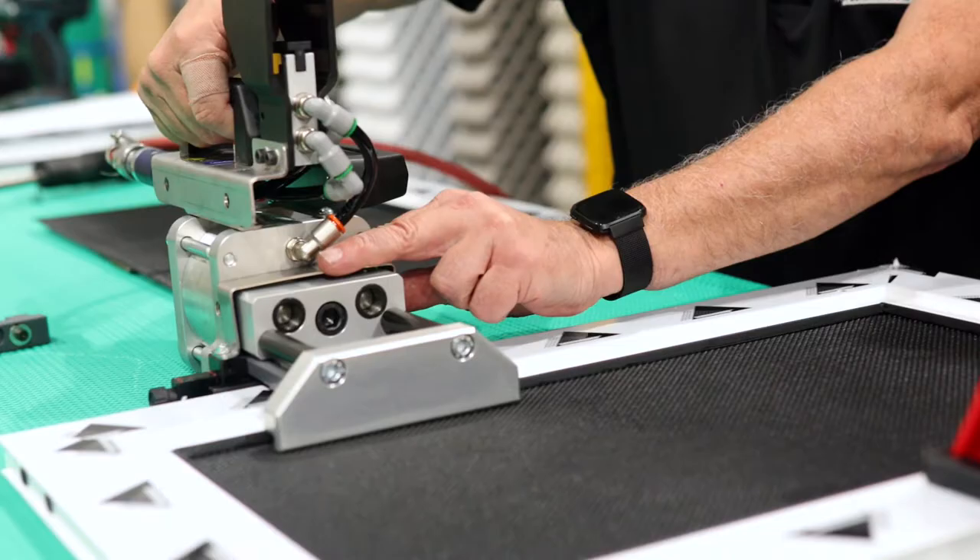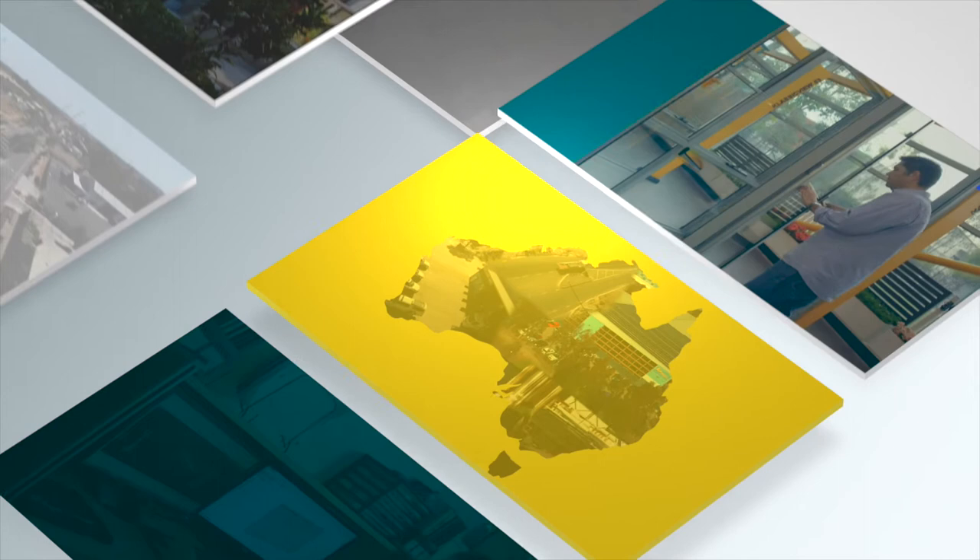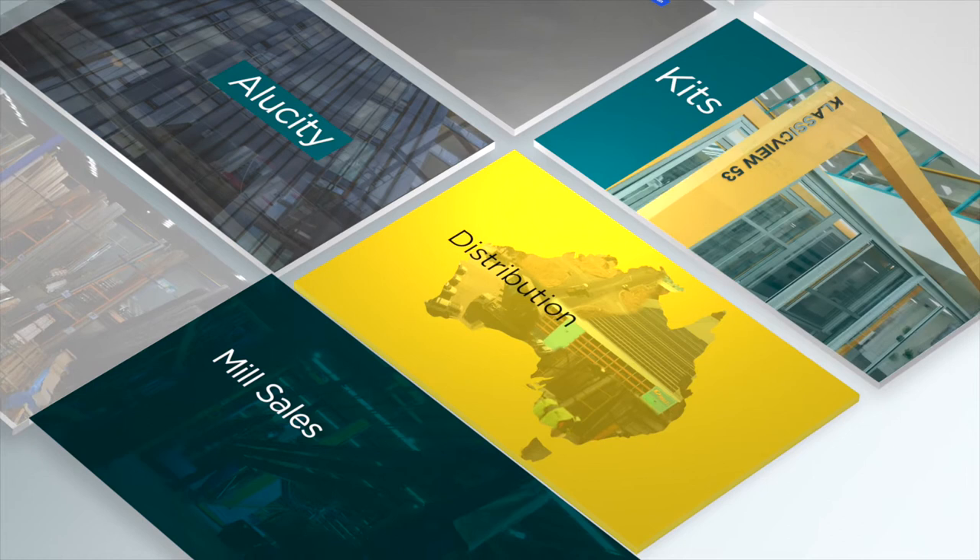Our core business is the distribution of aluminium extrusions used to fabricate aluminium windows and doors, but that's not all. We also provide services for distribution, Alucity, kits and mill sales.